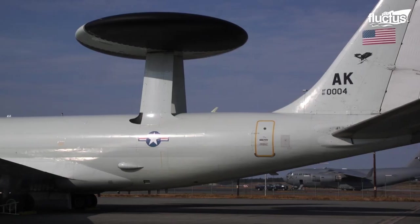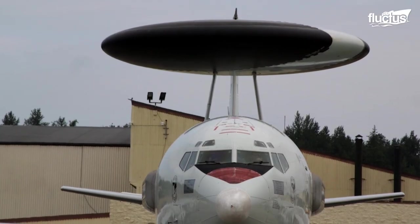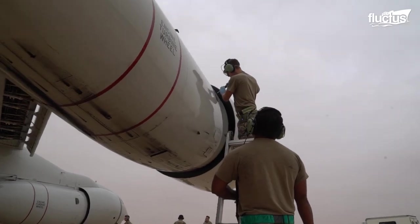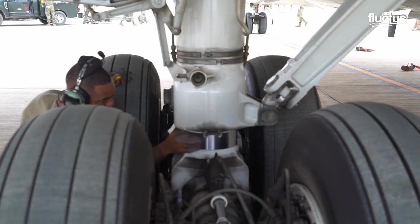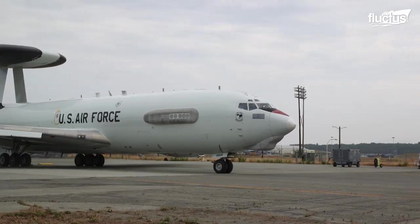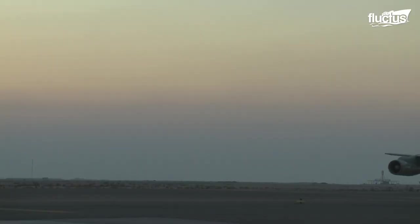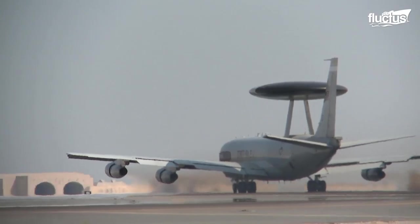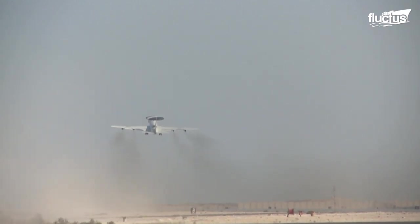AWACS aircraft are utilized all over the world by the United States military and its allies. These aircraft are highly complex and require regular maintenance in order to remain mission ready. Each system must be properly evaluated before every mission to ensure they are in working order, from the avionics, to the landing gear, to the radar. Though it is not a high-altitude aircraft, the E-3 carries an ample amount of liquid oxygen for the cabin and crew. The E-3 is capable of staying aloft for more than eight hours without refueling, but if a mission calls for it to provide intel for longer periods of time, it can partner with a refueling tanker to extend its flight time.